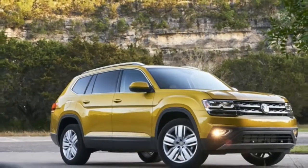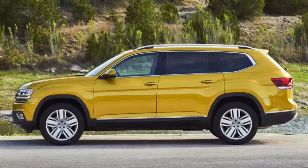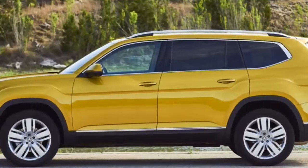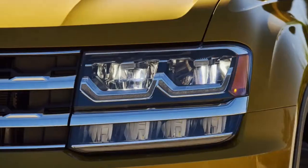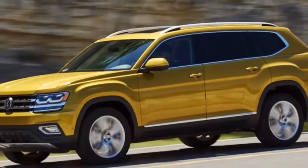Meeting that basic criteria means that VW probably has a sales success on its hands. Thing is, there isn't any one area where the Atlas stands out from the rest of the herd. From its styling to its powertrain, it seems that Volkswagen is content to do the bare minimum to make a competitive crossover, and in this currently very crowded marketplace that's just not good enough to be a segment leader.